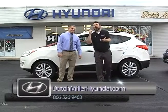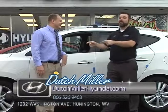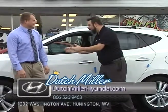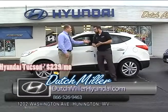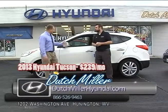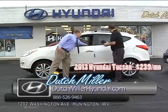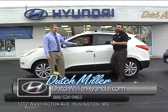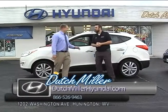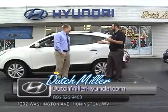Hey folks, we are back. Here we are at Dutch Miller Hyundai in Huntington. I'm Wes Thompson. I'm here with Ryan Browning — he runs the show here. This is the Hyundai Tucson. It was redesigned a couple years ago. As you can see, it's a very sleek style, and you can get one of these for about $239 a month. Give us a call at 304-529-2301. Call Aaron — he'll get you set up with one of these.